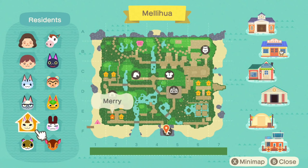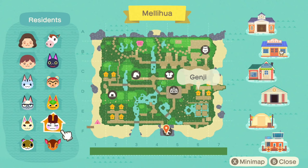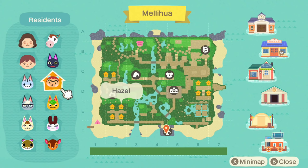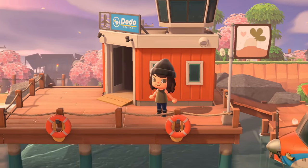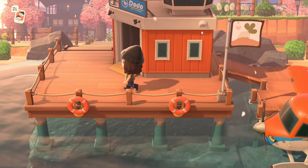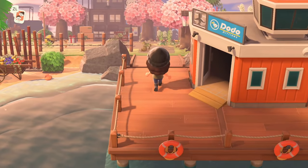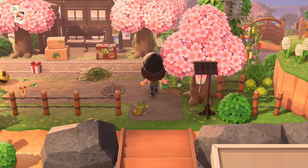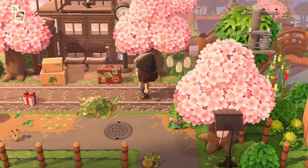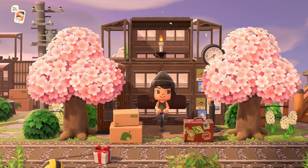For villagers we have Lolly, Raymond, Mary, Sylvana, my sweet baby Fauna, Genji who I never really see, Tangy, Hazel who's so cute, Kiki, and Poppy who I love — I think Poppy is super underrated. First island tour of the year and it is an orange airport, which is my favorite — it's what I wish I had. I think that's a good omen for getting started. Give me these spring warm vibes!